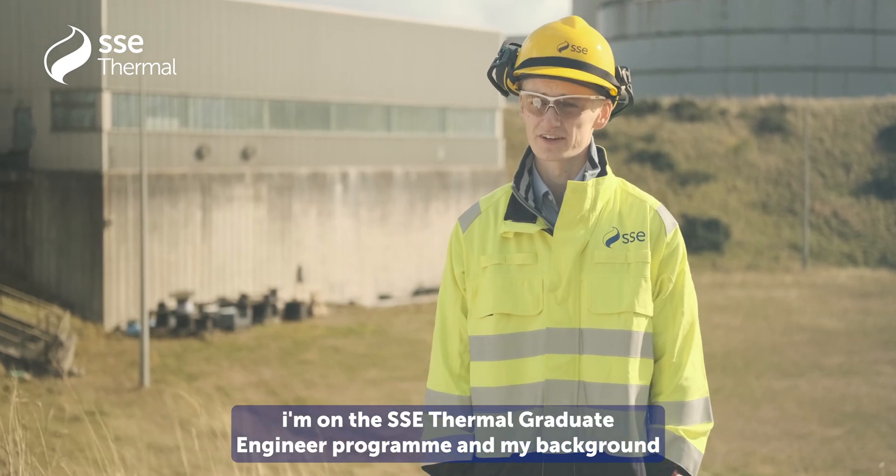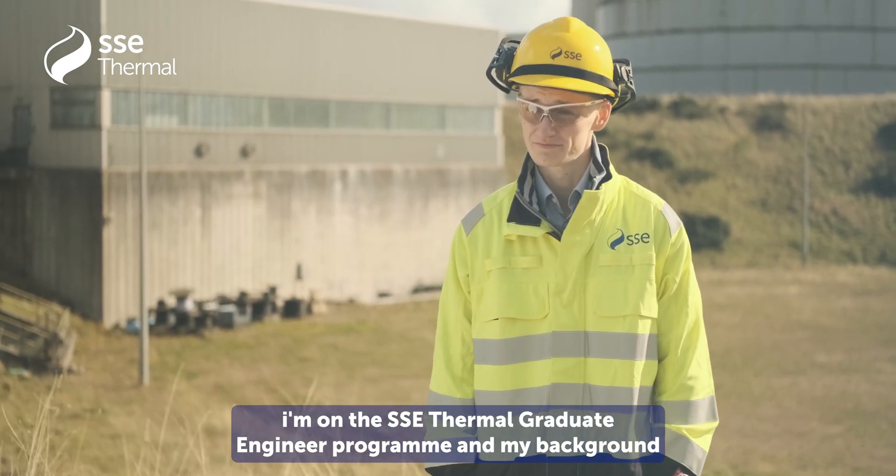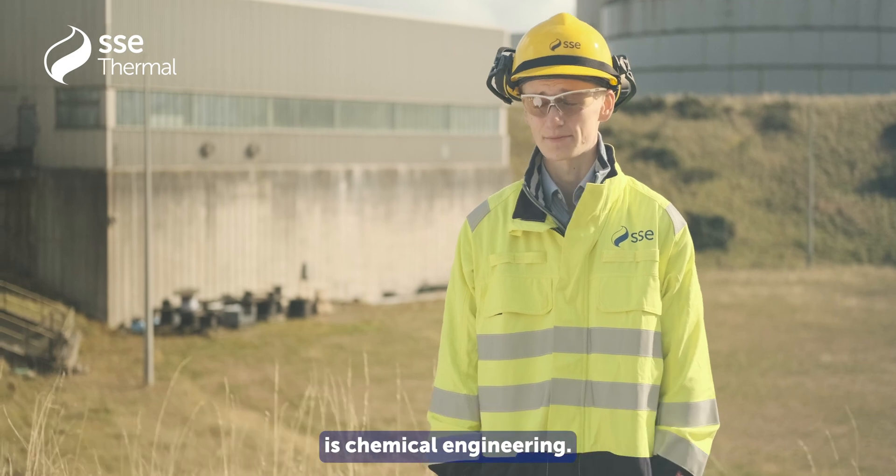My name's Lewis Charlton. I'm on the SSE Thermal Graduate Engineer programme and my background is Chemical Engineering.